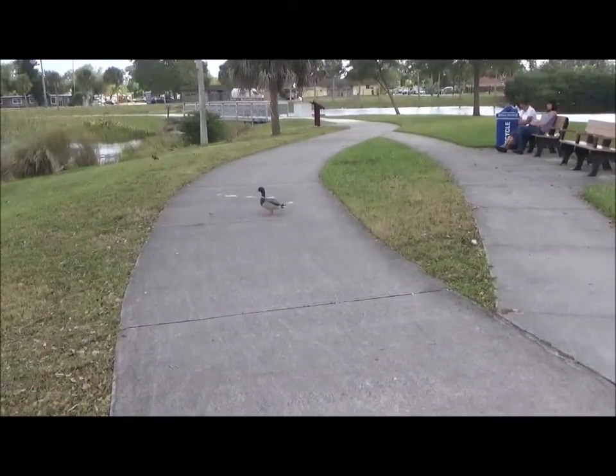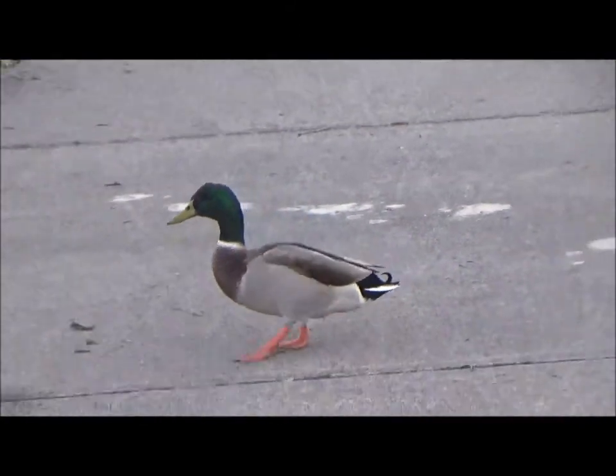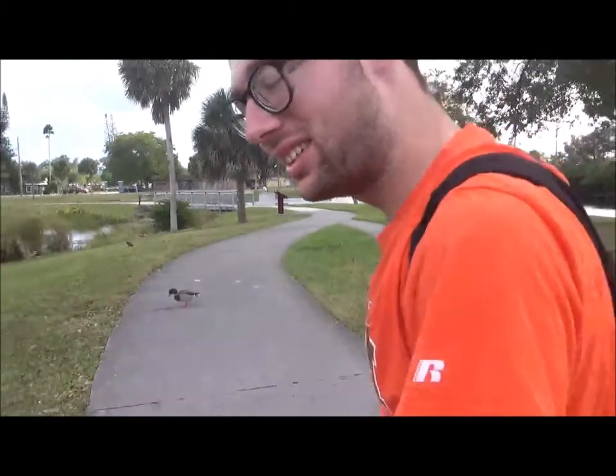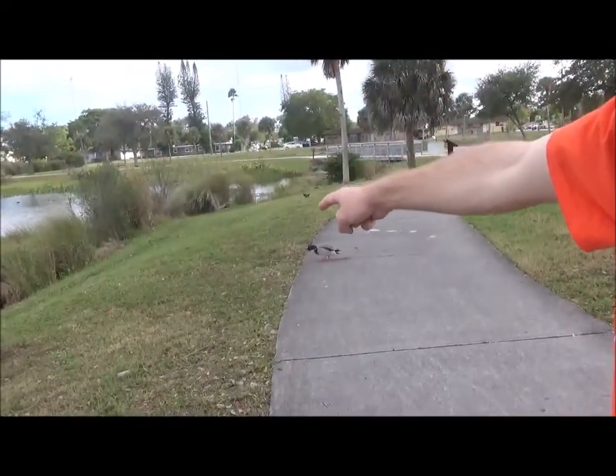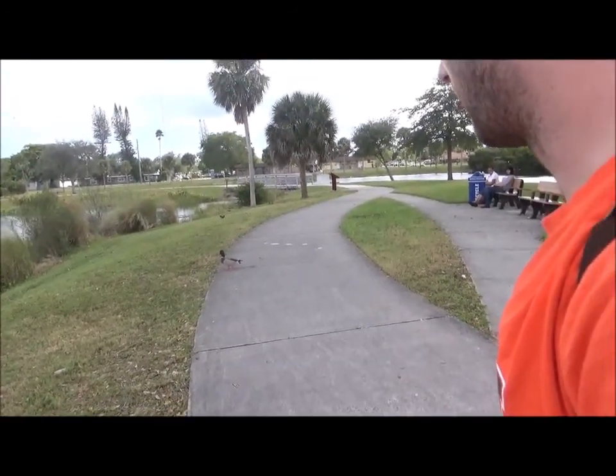This is a mallard duck. Isn't its coloring beautiful, folks? It's heading to the marsh.